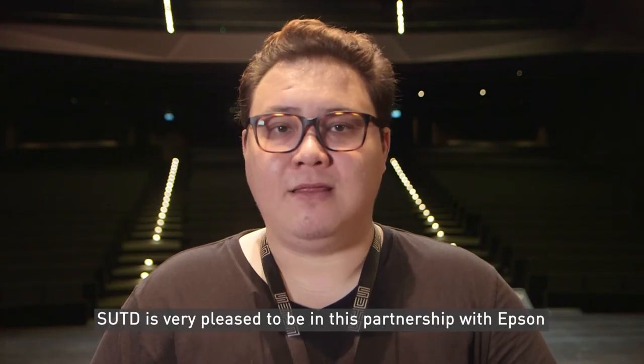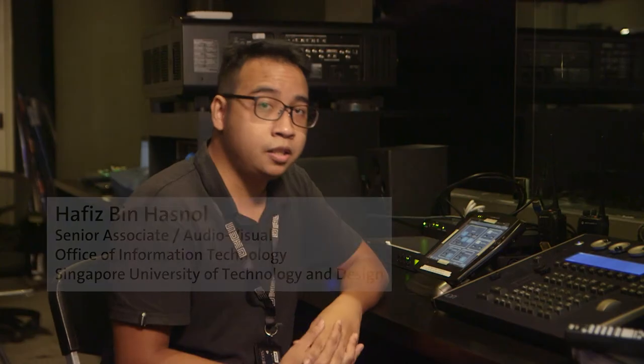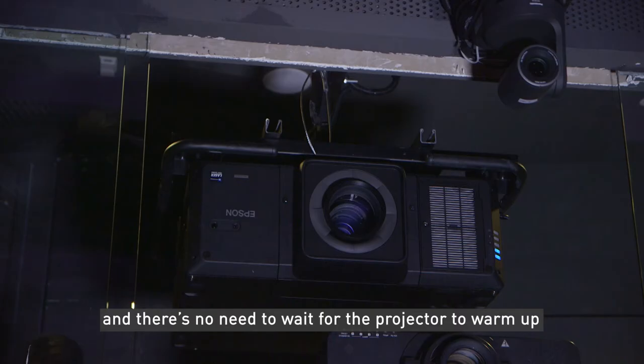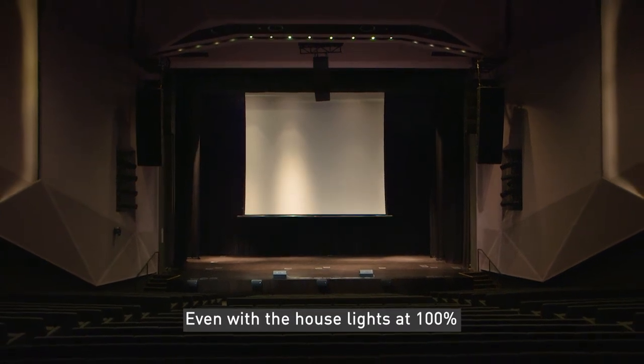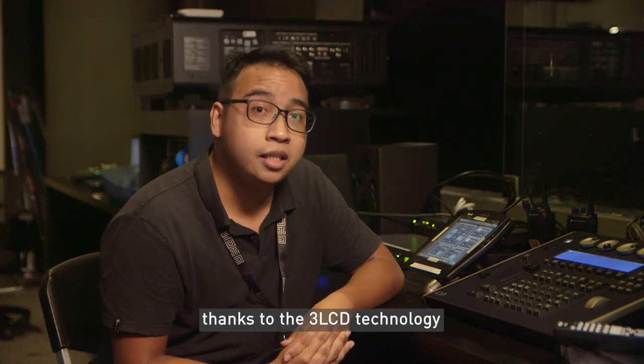SUTD is very pleased to be in this partnership with Epson. This is the auditorium control room. The Epson 30,000 lumen projector has an instant-on feature — there's no need to wait for the projector to warm up. Even with the house lights at 100%, you can see the images clear and sharp, thanks to the three LCD technology.